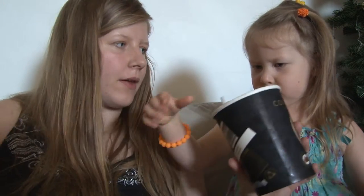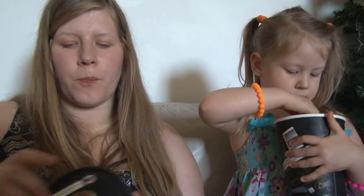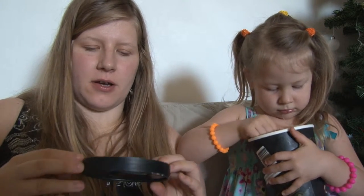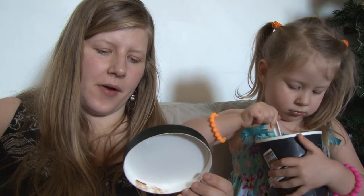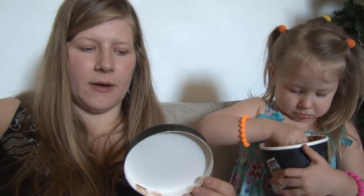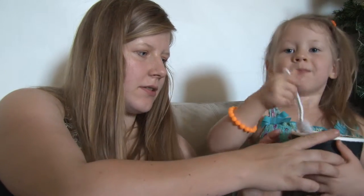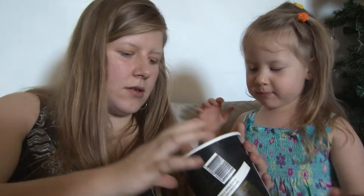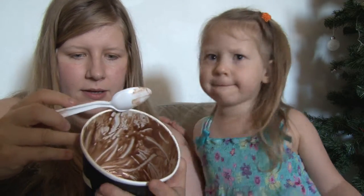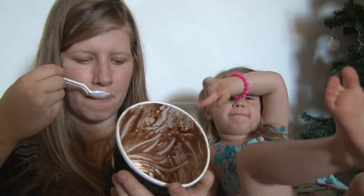It smells really nice — rich chocolate. Sometimes when you buy chocolate ice cream they taste really vague, not nice at all. But this is a very strong chocolate flavour, a nice flavour with chocolate sauce inside the ice cream.